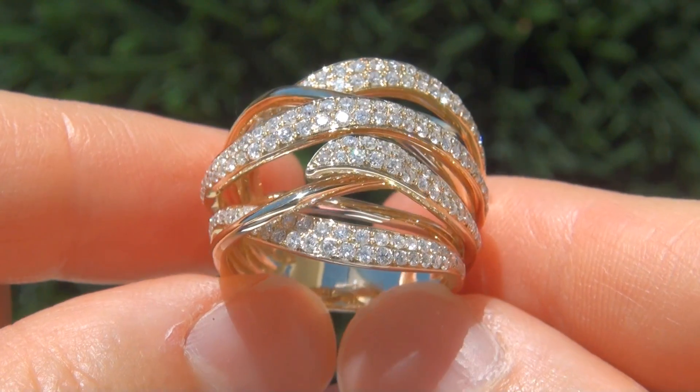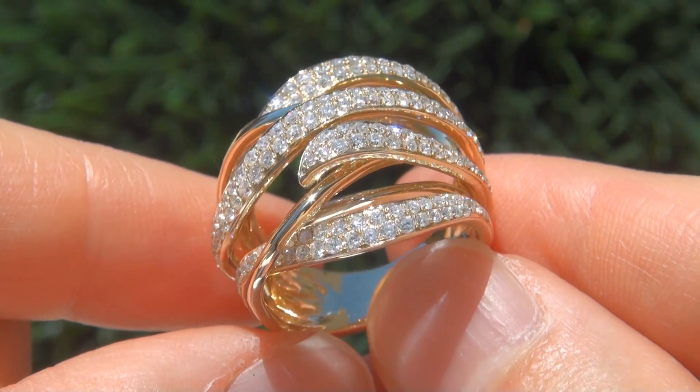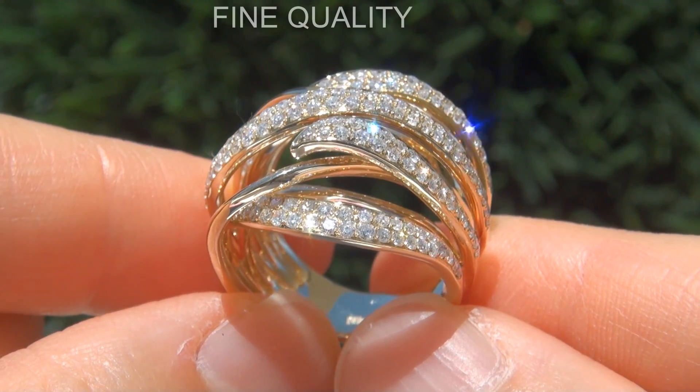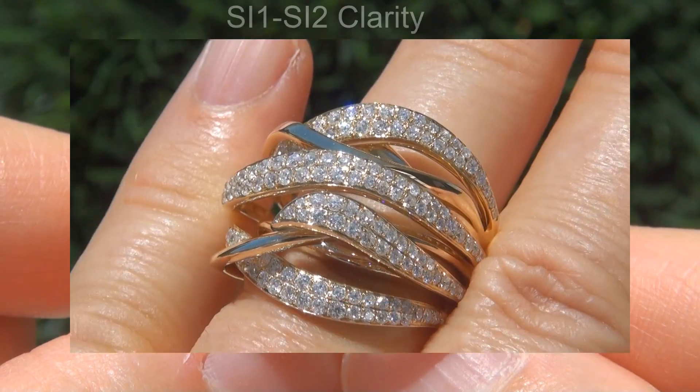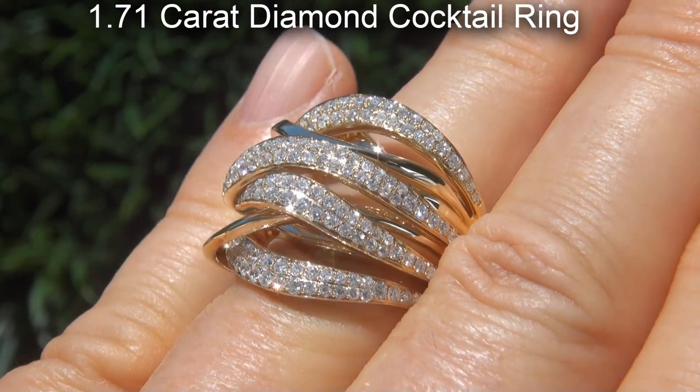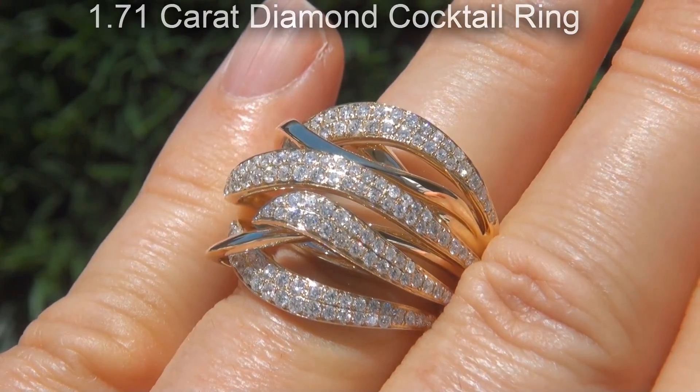Welcome to Certified Jewelry. Just in from a new consignor is this designer, certified, fine quality, untreated, SI1 to SI2 clarity, 1.71 carat, natural diamond cocktail ring.